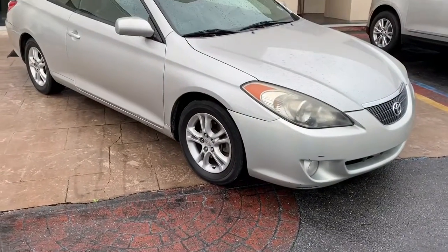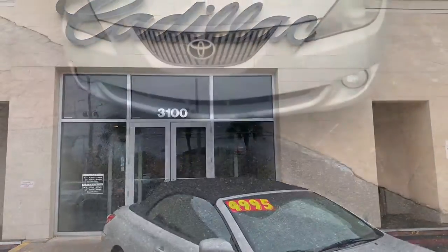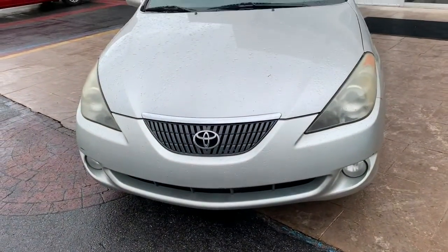This is the 2006 Toyota Camry Solara. This is a two-door convertible that's located right here at Cadillac of New Orleans.